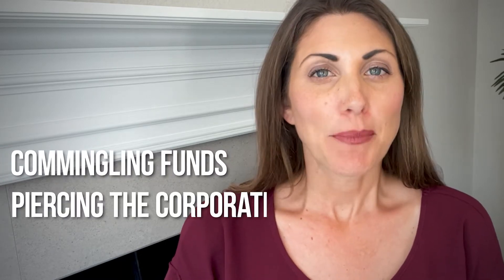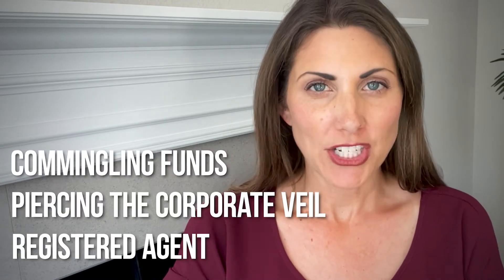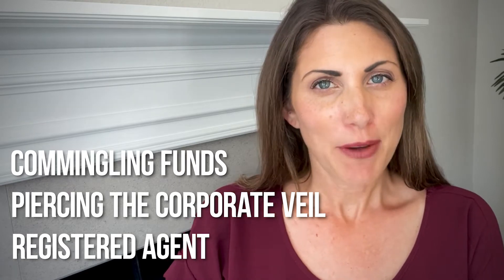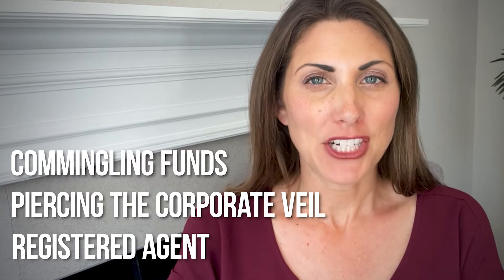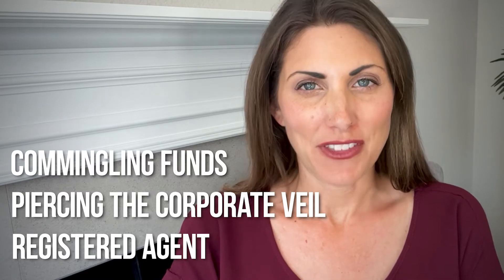So if you're not familiar with terms such as commingling funds, piercing the corporate veil, or registered agent, don't worry — but just know these terms are very important and you'll understand how they impact your LLC by the end of this video. The first way to start your Indiana LLC is to go to the Indiana Secretary of State's website.